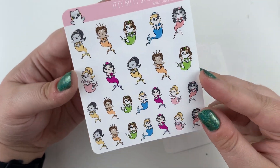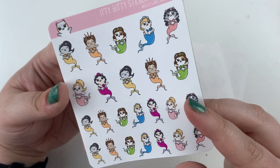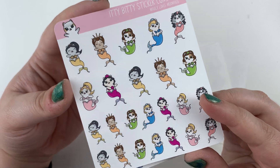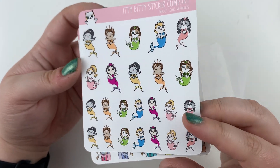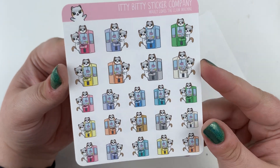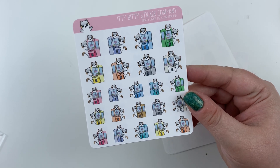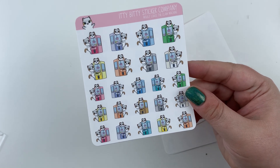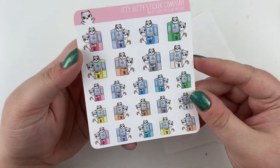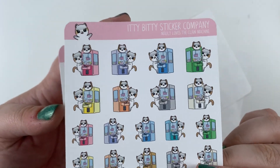Molly Loves Mermaids — these match the kit as well because we have a mermaid kit. Because the Ariel kit wasn't enough, we just needed more mermaids! This one is all her sisters, and if you notice, there's not actually a Molly in this sheet, which is crazy. Molly Loves the Claw Machine — I needed something to mark when I go to Dave and Busters with my husband. We love Dave and Busters and we do play the claw machine. Never win — but we play it. Could also work for a bowling alley, arcade, or carnival.